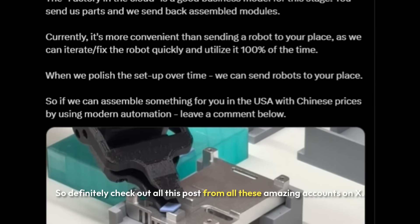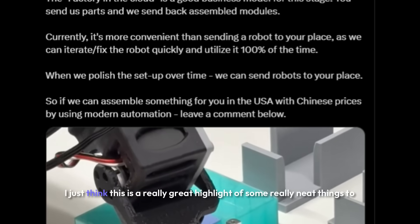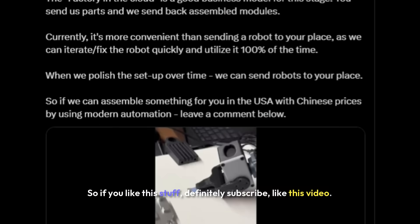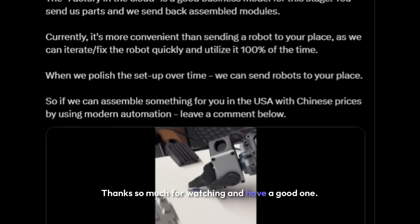Definitely check out all these posts from these amazing accounts on X. I think there's a really great highlight of some neat things to come and I just thought I'd share it with you guys. If you like this stuff, definitely subscribe and like this video. Thanks so much for watching and have a good one.